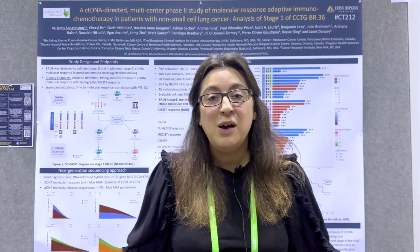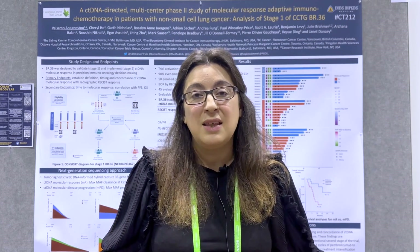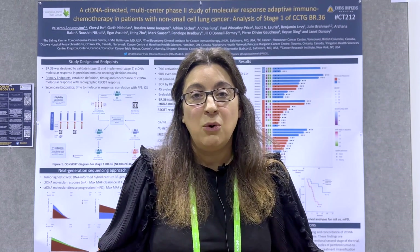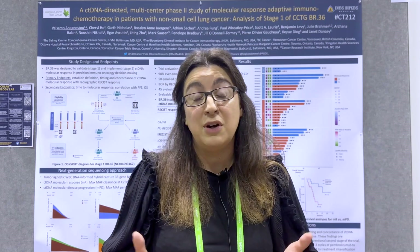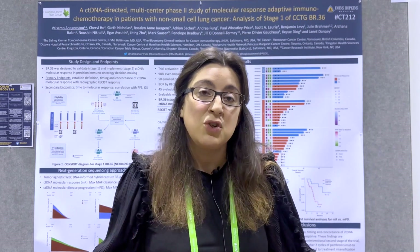Importantly, what we found was that ctDNA molecular responses were more informative than radiographic response in predicting long-term clinical outcomes — progression-free and overall survival. This is the premise of the study: that employing molecularly informed approaches allows us to better stratify patients within the very heterogeneous group of patients with radiographically stable disease based on their molecular response and predict long-term outcomes.